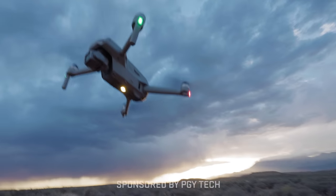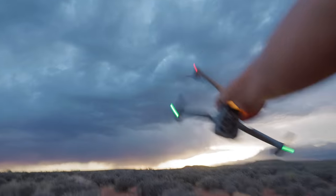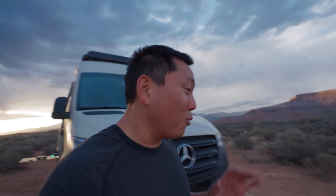Oh man, it is windy — look at it trying to hover. But seriously, how unreal are these colors right now? I don't even think I have to grade this on my little LCD. It already looks graded. It's all about the location — get the good lighting and good location, and the shot's gonna come out beautiful no matter what you're shooting on.